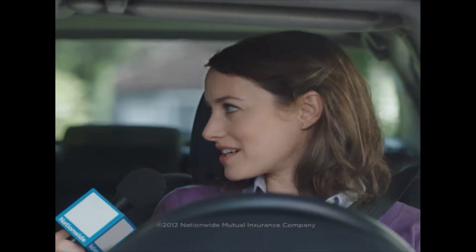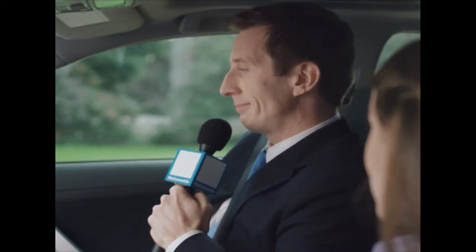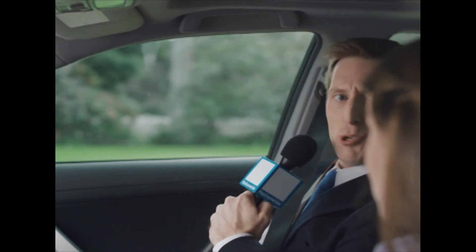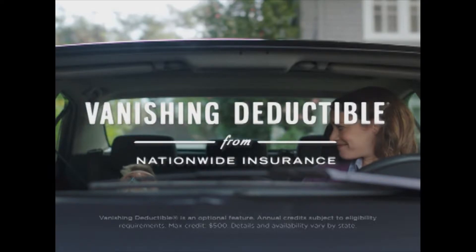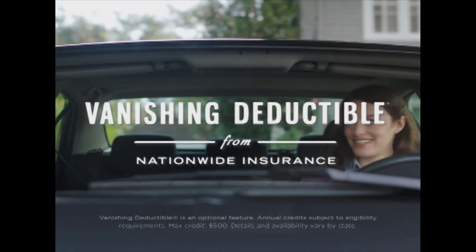How does Vanishing Deductible work? Well, Sherry, when you get Vanishing Deductible, you immediately get $100 off your deductible. And for every year of safe driving, Nationwide takes off another $100. And another $100. And your deductible could completely disappear.